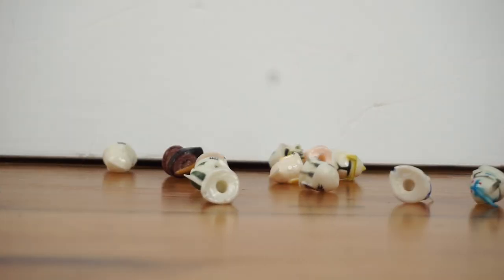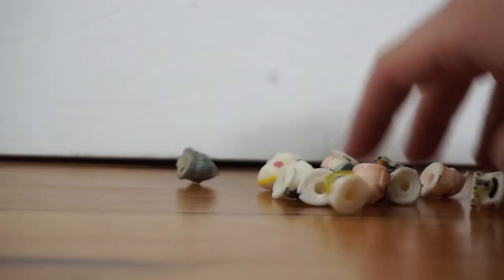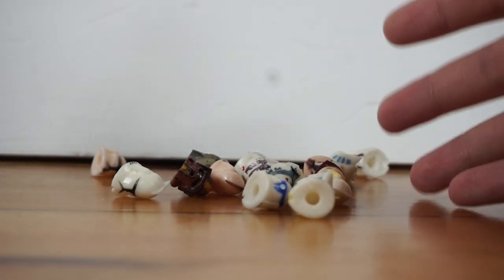Hey guys, welcome back to the channel. It's Rust Belt Collector here and today this is a new little series — and maybe it's the only episode — but it's a series I'm going to be calling Clone Trooper Oddities. Today we are taking a look at all of these little clone trooper helmets, and you might be wondering: why are they so bouncy? Why are they like little rubbery bouncy clone trooper helmets? And that's what we're going to be talking about today.